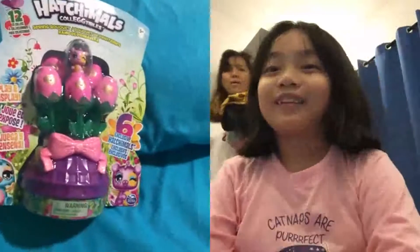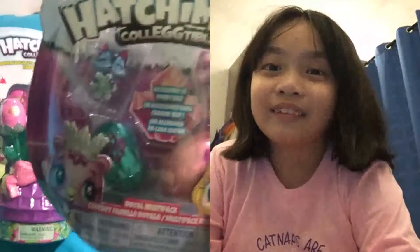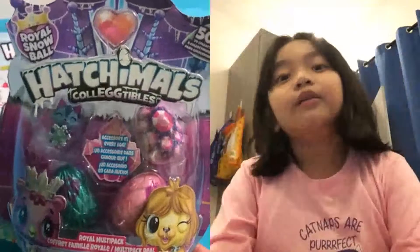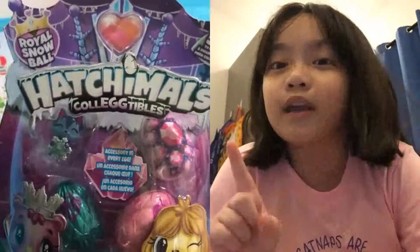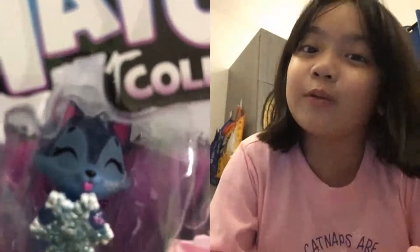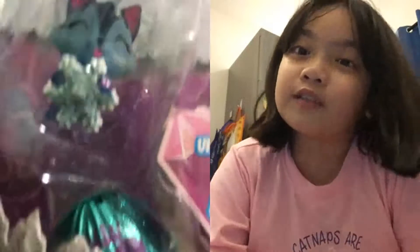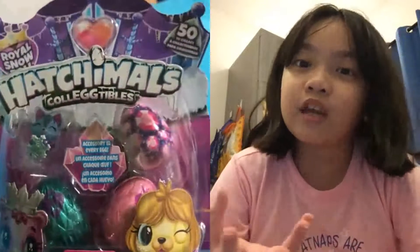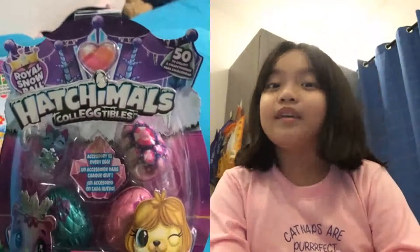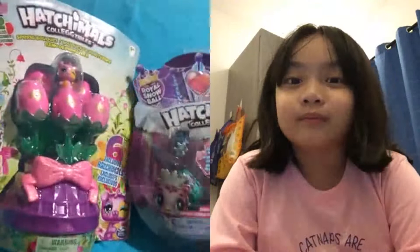We have Hatchimals Royal Snowball. Don't mind tita in the background. There's one egg and then two other Hatchimal eggs, and one Hatchimal out of the egg, which is super adorable — it's holding onto a snowflake and it's a tiny fox. If you want to see someone open Hatchimals Royal Snowball, go to Madison's channel called Mommy Etc and you can find her opening it. That's the new series of Hatchimals, Series Six.